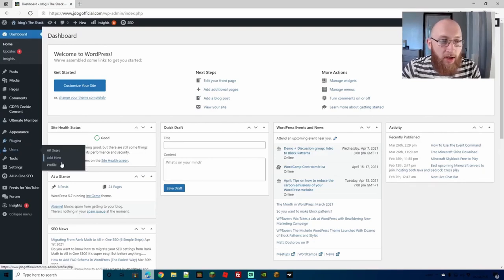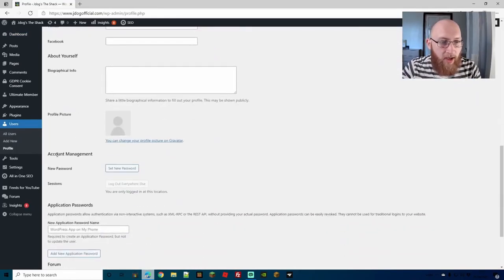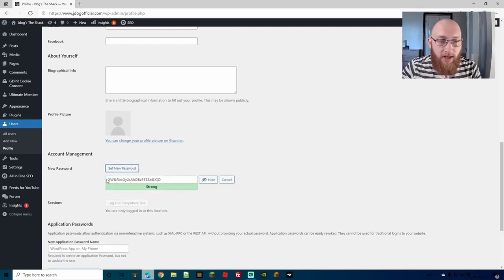Scroll down to Account Management where you can set a new password. WordPress will generate an extremely strong password that's very hard for brute-force programs to guess. Copy it down somewhere because it'll be hard to retrieve it again — save it to an external device or write it down. If there are other people logged in you can also log them out from this section. Save your password and get a very strong one like this to keep your site secure.